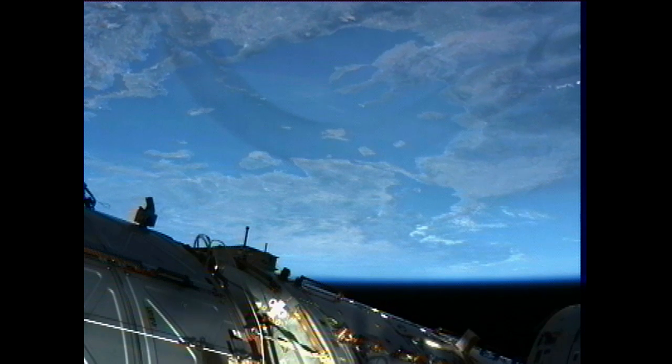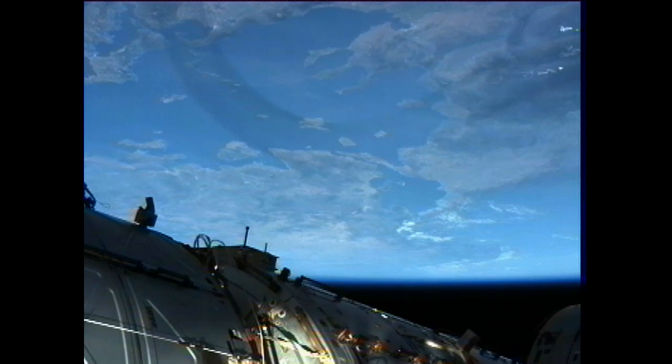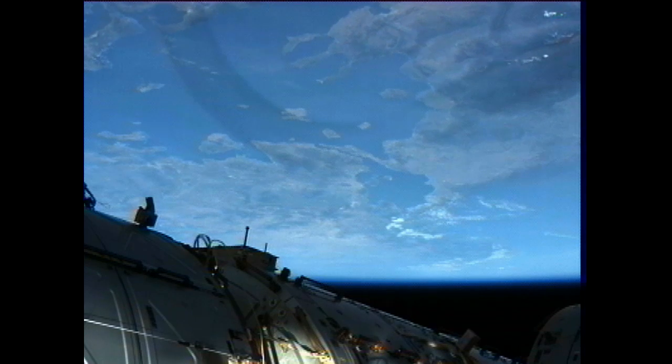Those three members of the station crew are to undock from the International Space Station on September the 7th for a landing in Kazakhstan on September the 8th.